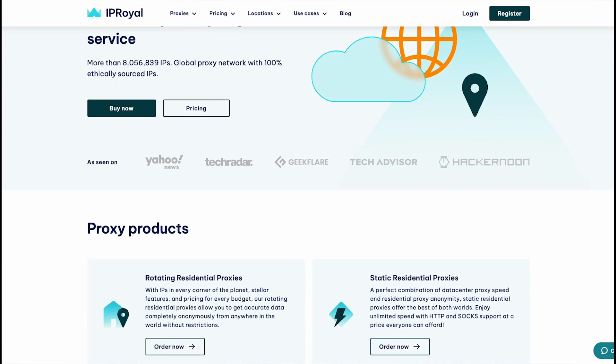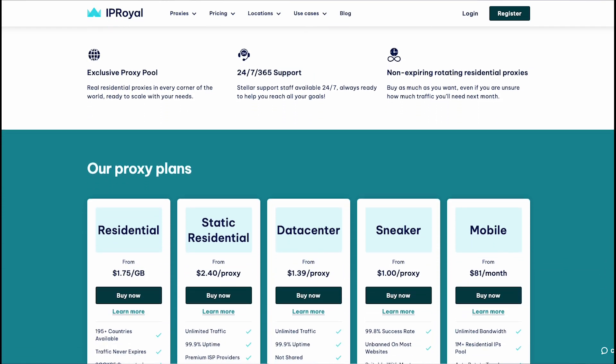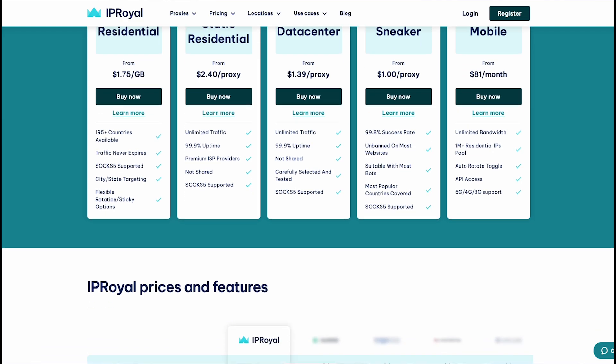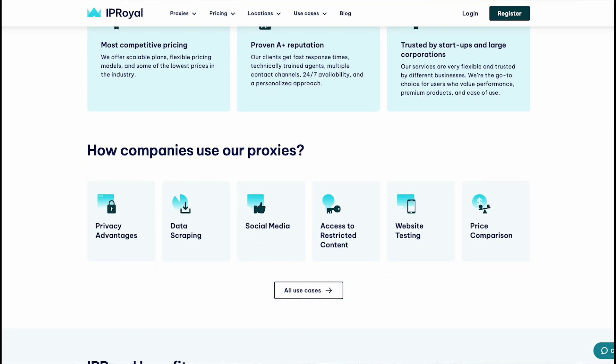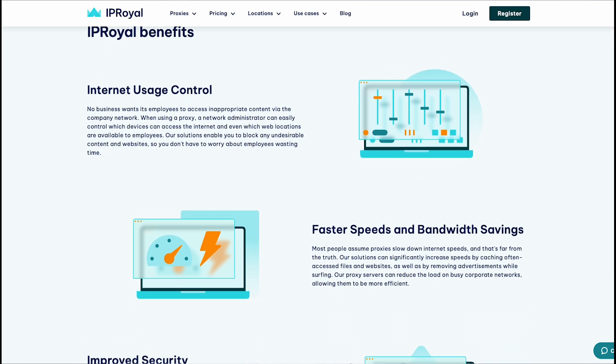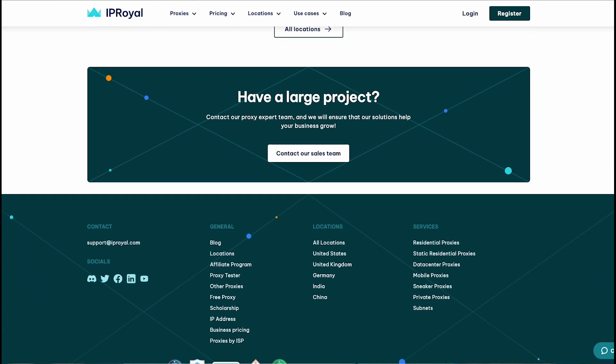IP Royal is a proxy service with a single goal: to provide safe, private, and unrestricted access to the internet. With the current difficulties people have accessing the internet, IP Royal has been a game changer. They help clients all over the world add an extra layer of security to their networks. You can also use it to perform market research, access geo-restricted websites, avoid censorship, and utilize bots to find better deals online. IP Royal allows their clients to use proxy servers whenever they connect to the internet, acting as an intermediate layer that replaces your IP address and ensures your privacy.